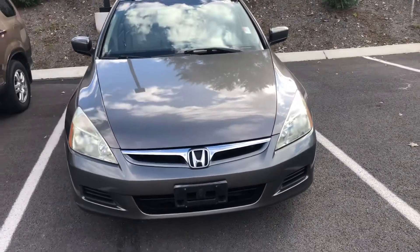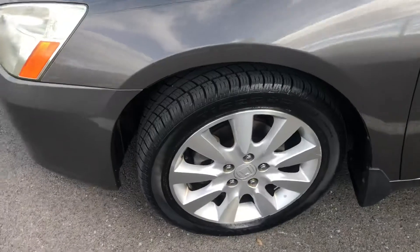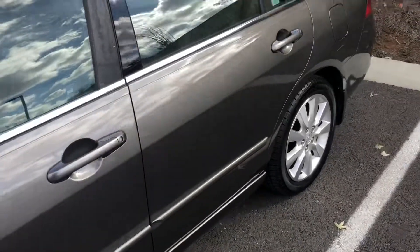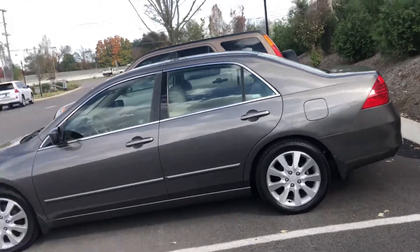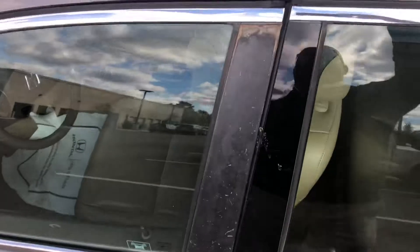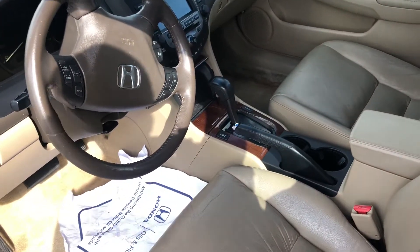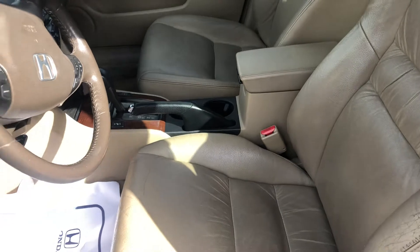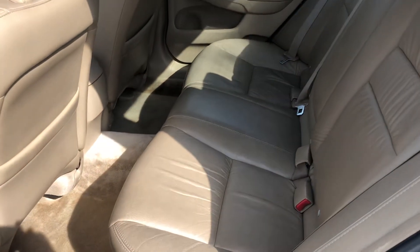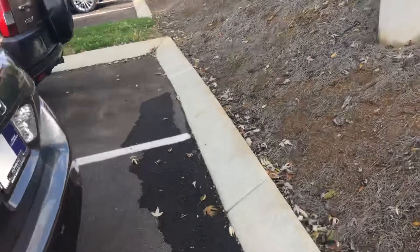Now here is the 2006 Honda Accord — also an extremely nice vehicle. It has new tires on it. Give you a view of this car. It also drove out really nice if you remember. It has a sunroof as well. It's got leather, navigation, XM radio, heated seats, power windows and locks. View of the rear back here — extremely clean car. It drove out really, really well if you remember.